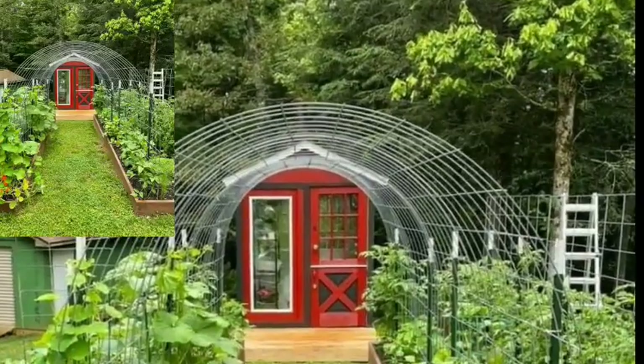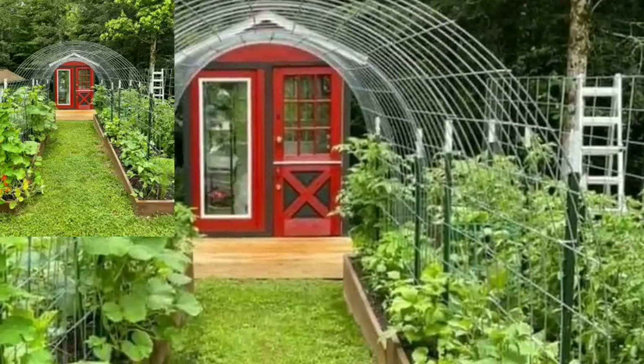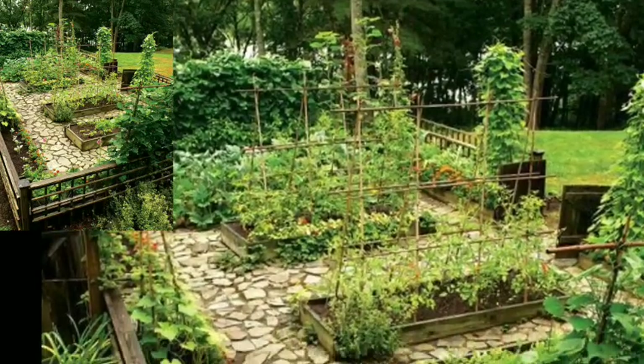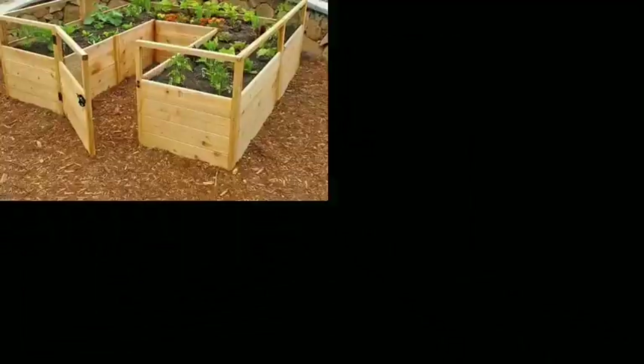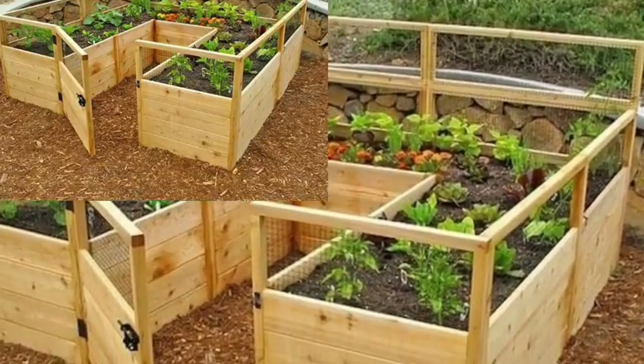So viewers, today I am sharing this video on how to decorate your garden with vegetable designs. These vegetable garden ideas are also unique and trendy. I hope you will love this collection and ideas.